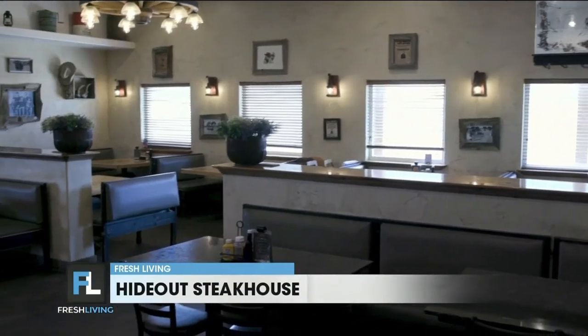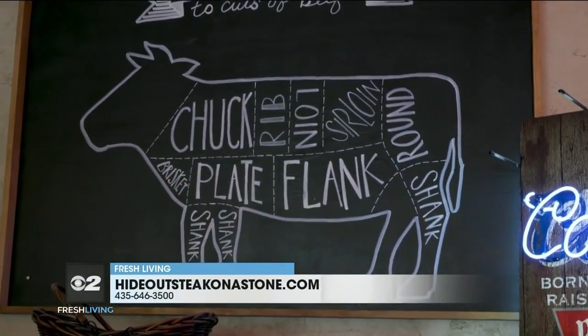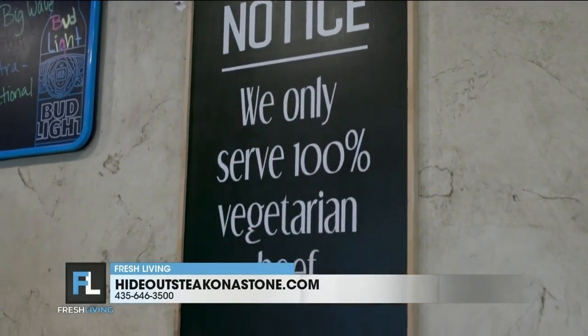Kitchen manager Todd, steak is one of the things you do really well at the Hideout, yeah? Yes, that is correct. What are some of the other things on the menu? We have chicken, we have hamburgers, full pork sandwiches, a lot of smoked meats. Hearty meats. But steak is like your sweet spot — it's what people know you for. What kind of steak do we have here in front of us?